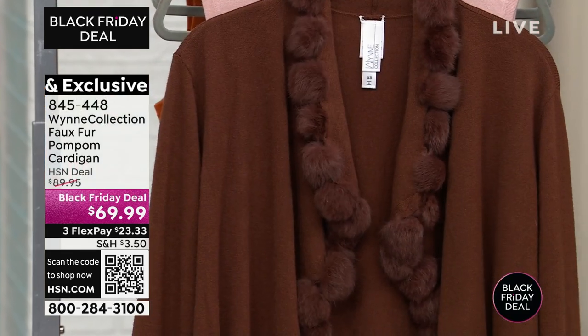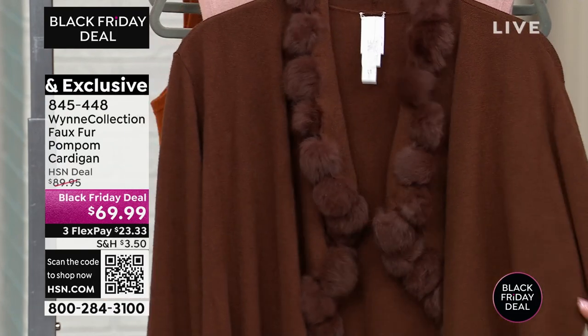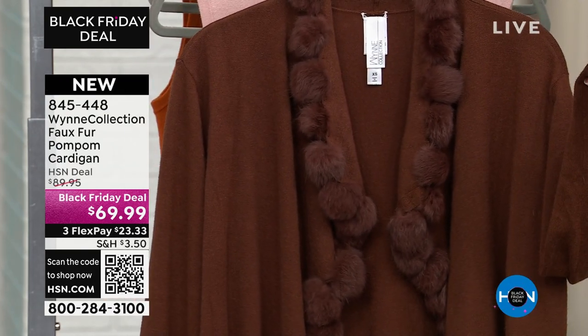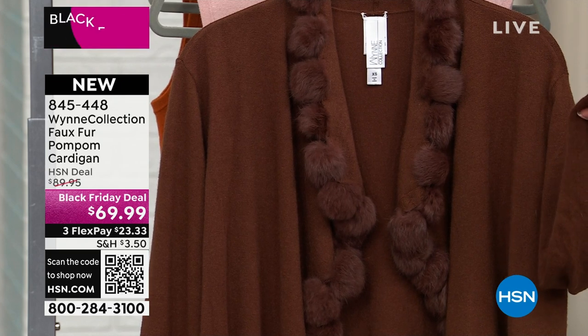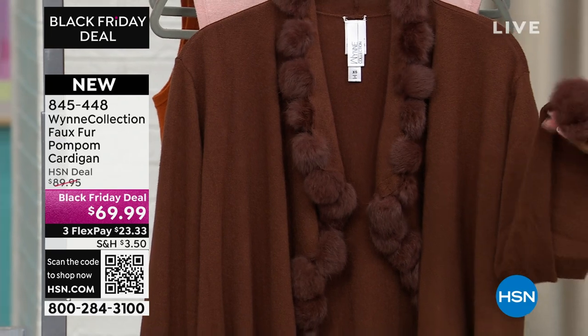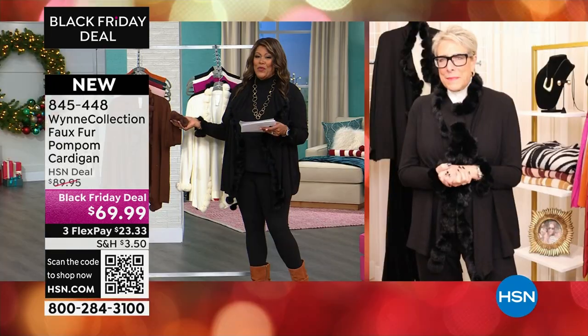I struggled with what color to wear. I may go and get the chocolate as well. It's $69.99, it's a Black Friday deal, brand new. Merla Wynn, who went from producing movies to producing the most beautiful clothes in the world, joining us right now.